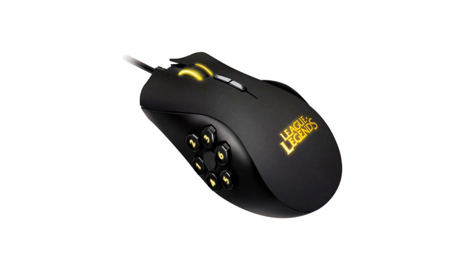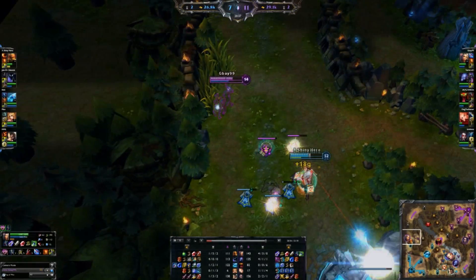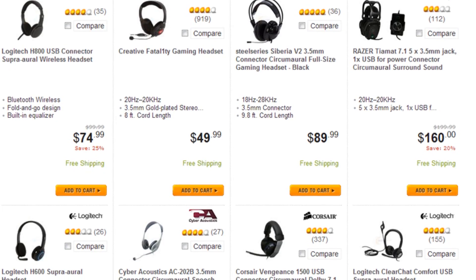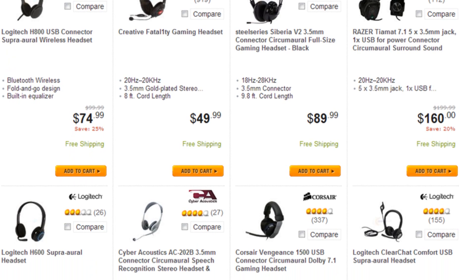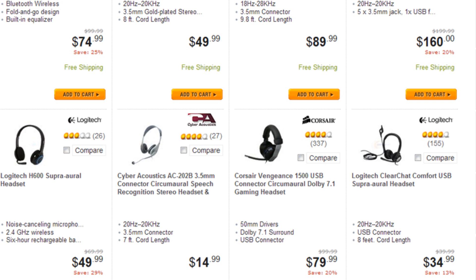If you're looking into getting one of those fancy mice with buttons on the side, you may want to look into getting one with at least six buttons so you can bind those to your inventory slots. I can imagine it would be easier to use your thumb to activate items or pop health potions rather than using your one through six keyboard keys. Headsets are a bit self-explanatory and are only really necessary if you play on a fives team and need the communication. I'd recommend staying away from anything too expensive if you're pressed for cash — just get something simple if you aren't some sort of audiophile.